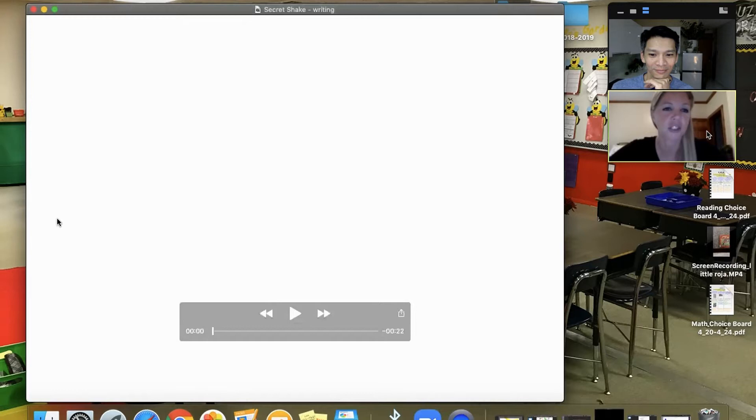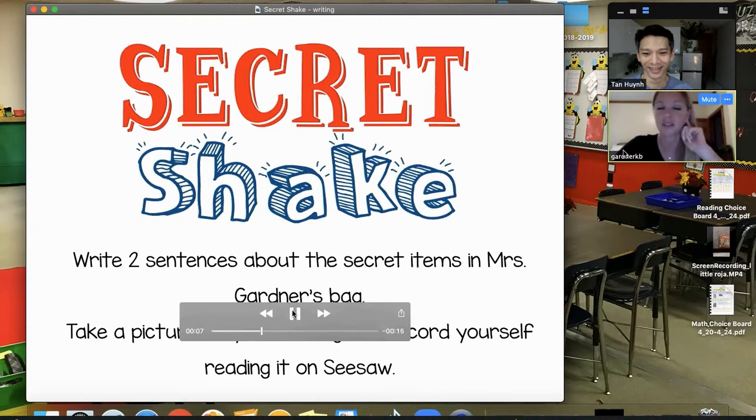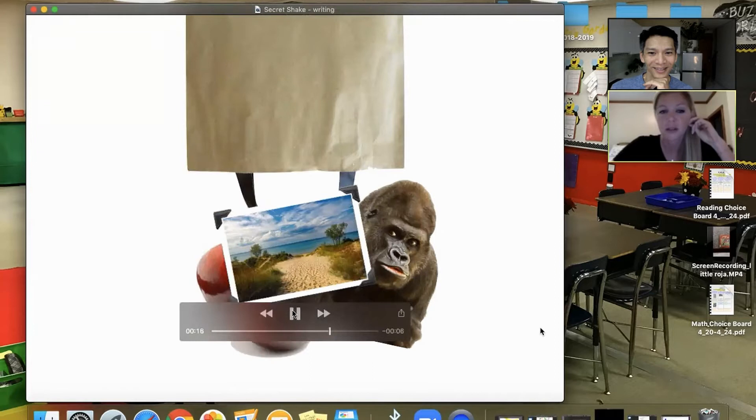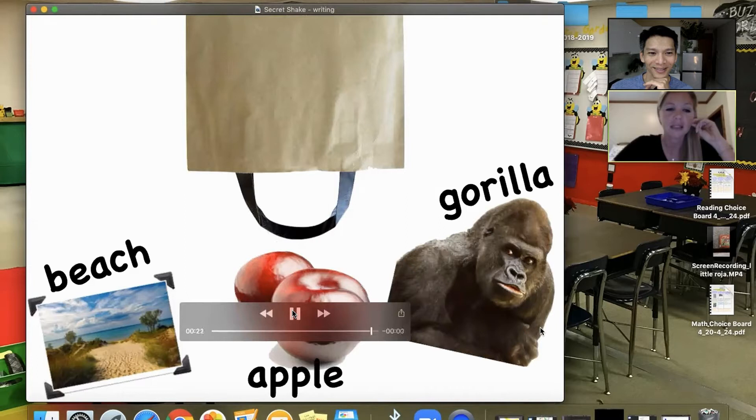I created this with Keynote. Pretty much the students just watch a brown paper bag shake and tip over, and three items fall out of the bag — different items each week. The students are then prompted to create sentences using the items. I give them sentence starters if they need that extra support.